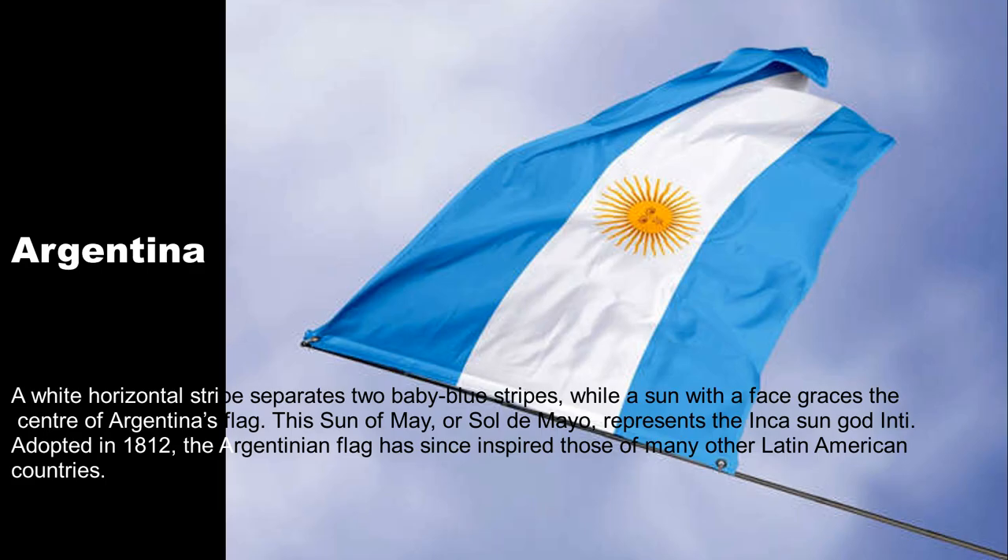A white horizontal stripe separates two baby blue stripes, while a sun with a face graces the center of Argentina's flag. This Sun of May, or Sol de Mayo, represents the Inca sun god Inti. Adopted in 1812, the Argentinian flag has since inspired those of many other Latin American countries.